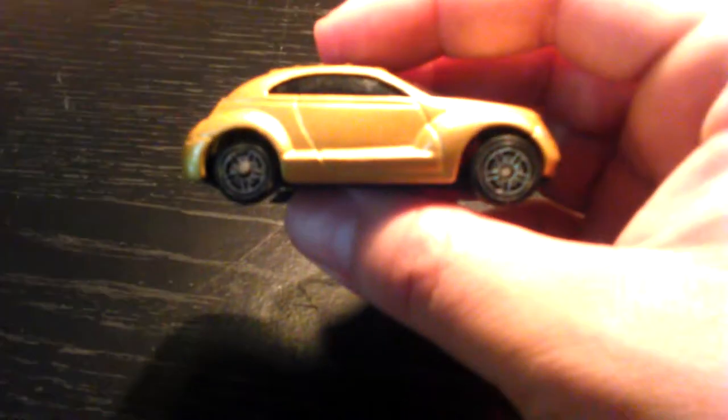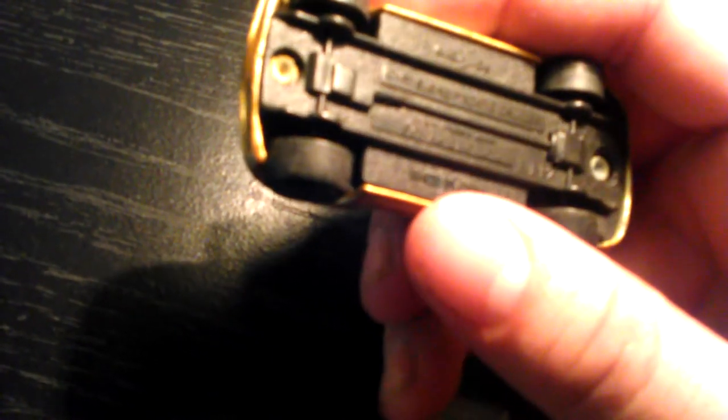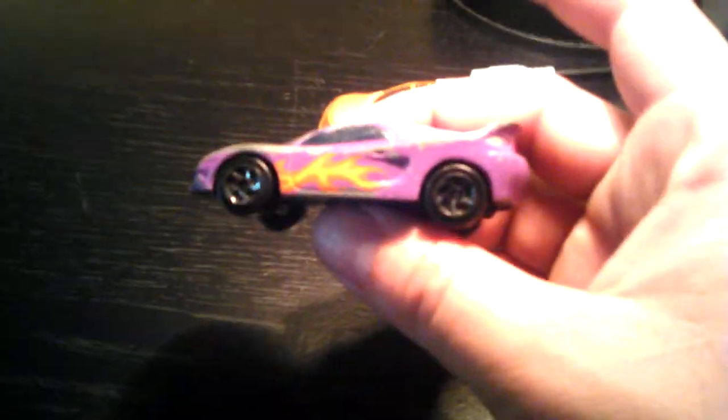The first one — I wasn't sure what it was at first, looks a little bit like a buggy or a Chrysler or something. Checking the bottom: it says Maisto, Chrysler Pronto Cruiser. Nice car that came in the baggie.